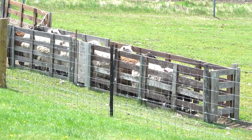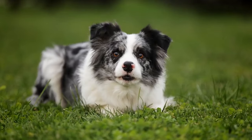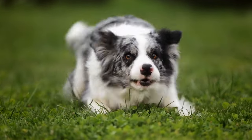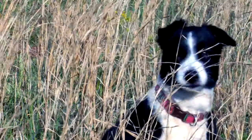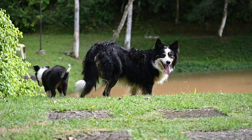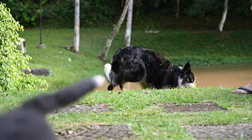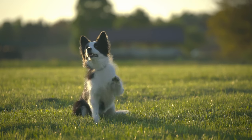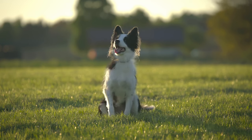Border Collies, true to their herding heritage, continue to play a vital role in herding livestock globally. Their finely-tuned herding instincts are showcased in competitive herding trials, where their ability to navigate intricate courses with precision and speed is unrivaled. Their intelligence and enthusiasm make them ideal companions for active individuals or families. Beyond traditional herding roles, Border Collies thrive in various canine activities and competitions. Their intelligence, coupled with unwavering loyalty, makes them successful in obedience trials, agility contests, and ventures into canine sports like flyball and frisbee.